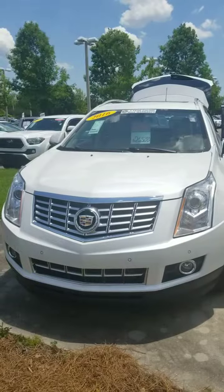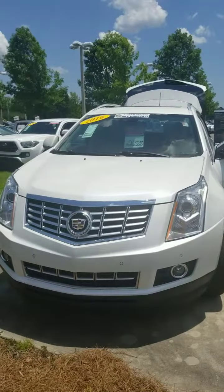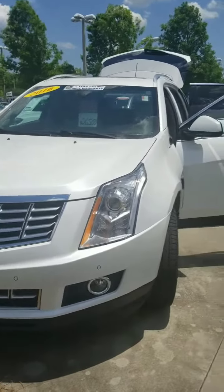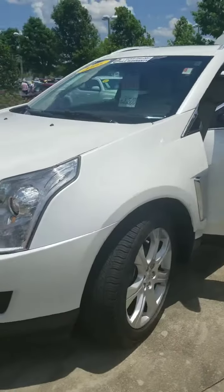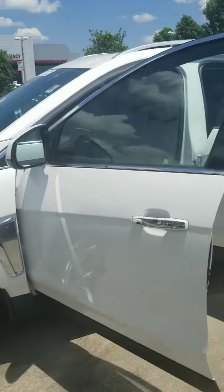Hey Audrey, this is Rachel, your internet manager here at Legacy Toyota Tallahassee. I wanted to give you a quick look at the 2016 Cadillac SRX. As you can see, it is still available. It will come with our seven-year or 250,000-mile powertrain warranty and it is in great condition — a really beautiful luxury vehicle.